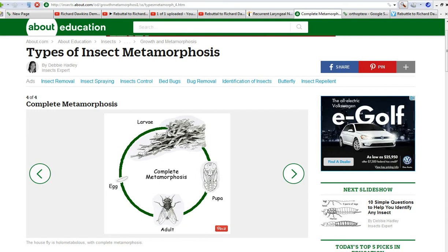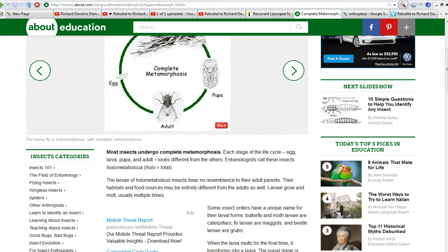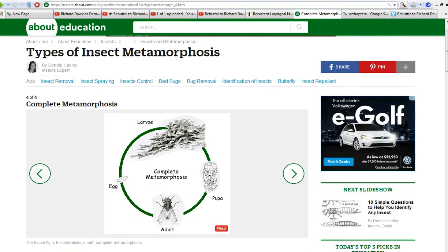Complete metamorphosis, as you see on about.com, is where an insect lays its egg. Then the egg turns into a larva. In the case of lepidopterans, it's called caterpillars. For flies, it's called a maggot. For beetles, it's called a grub. But whatever you call it, it's a larva.